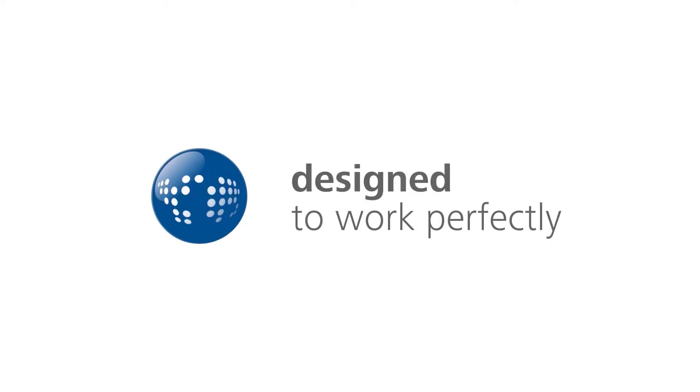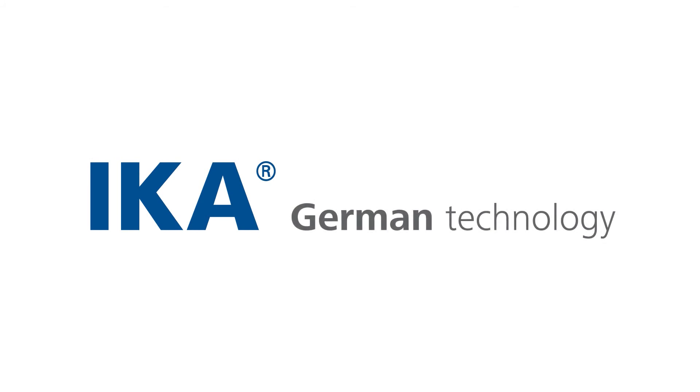IKA — designed to work perfectly. German technology.